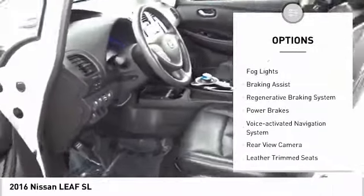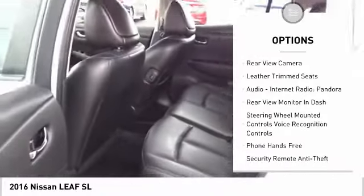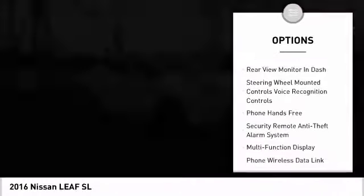Traction control, stability control, fog lights, braking assist, regenerative braking system, power brakes, voice activated navigation system.